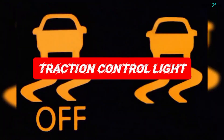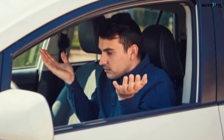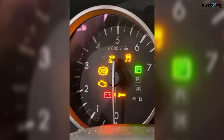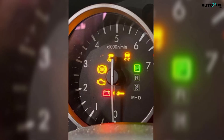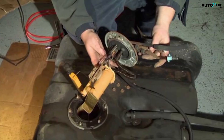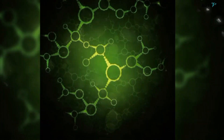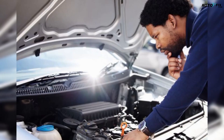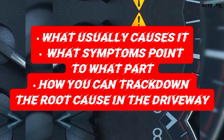When both the check engine light and the traction control light pop up on your dashboard at the same time, it's one of those moments that makes you say, okay, what just happened to my car? Seeing both lights together usually means the car has found a problem serious enough that it wants to protect itself, and it does that by shutting down some stability features and sometimes even kicking the engine into limp mode. But here's the good news — this combo doesn't always mean something major is broken. Most of the time the car is just reacting to a bad sensor or a small issue that triggers a chain reaction. And once you understand how these systems talk to each other, you can diagnose the problem a whole lot faster even before plugging in a scanner. So today we're breaking down exactly what this two-light warning really means, what usually causes it, what symptoms point to what part, and how you can track down the root cause in your driveway.